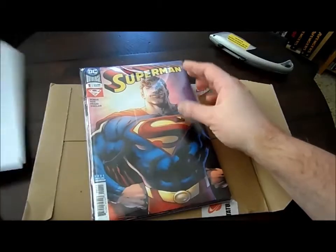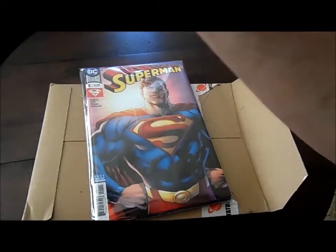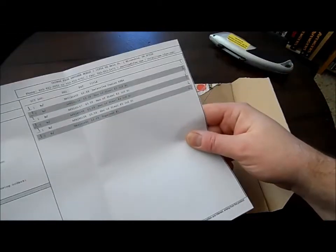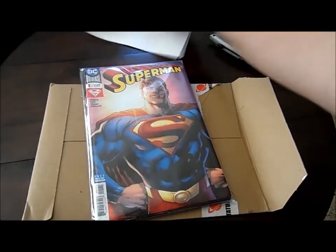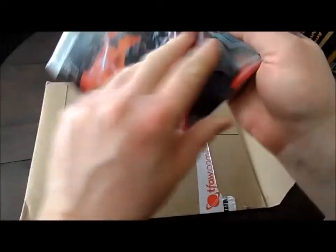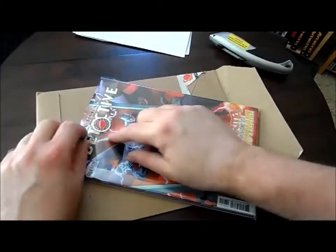Okay, this is not the one I expected. I expected a bigger box — this is actually a nice surprise. Let's take a look here.